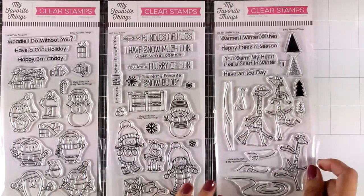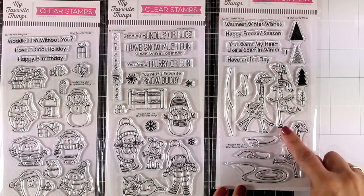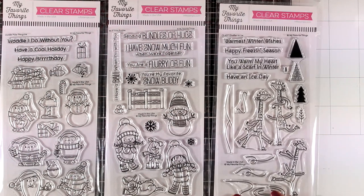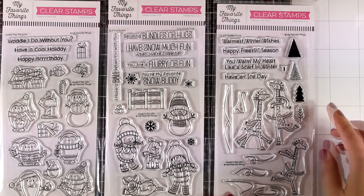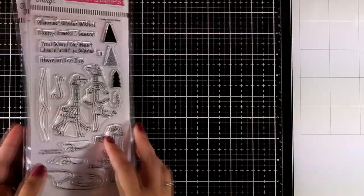Here is a super fun one — this is called Giraffes on Ice. It features three giraffes in different positions, all skating and having fun. There are also little trees you can use to create little scenes. For everything you see, there are always matching dies that are sold separately, so just keep that in mind.